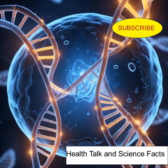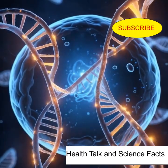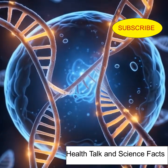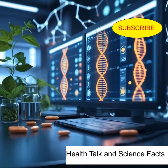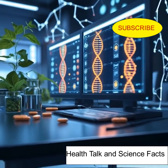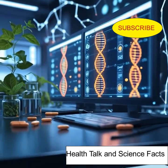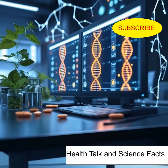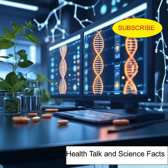Today, plasmids are the workhorses of biotechnology. They're used in agriculture to create pest-resistant crops, in medicine to produce insulin and vaccines, and in research to explore the secrets of life. They may be microscopic, but their impact is massive. Plasmids — nature's genetic messengers — have become mankind's genetic tools.